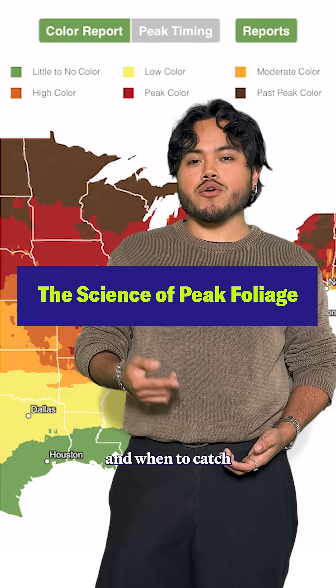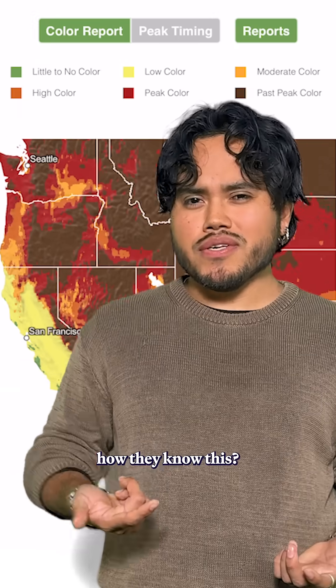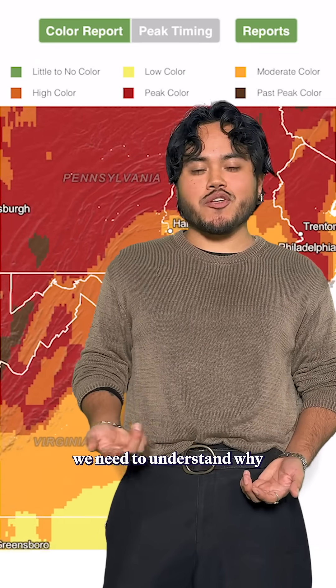You've probably seen this map of where and when to catch peak foliage across the U.S. But have you wondered how they know this? Well, first, we need to understand why leaves turn red.